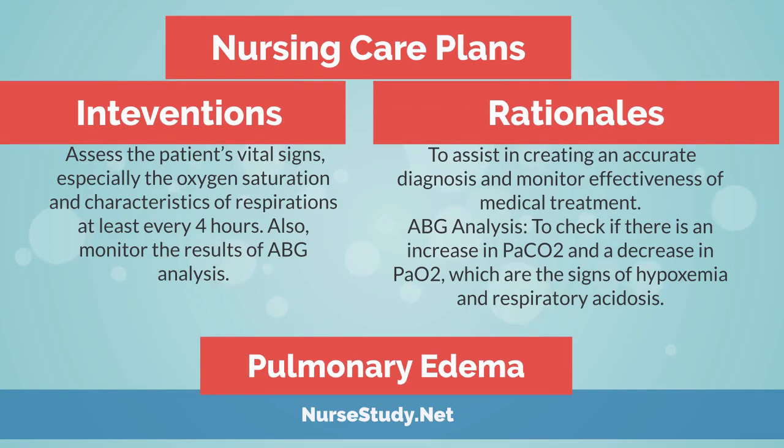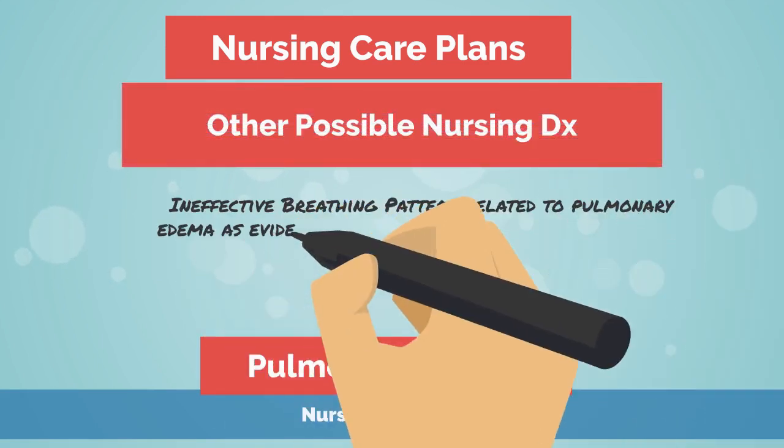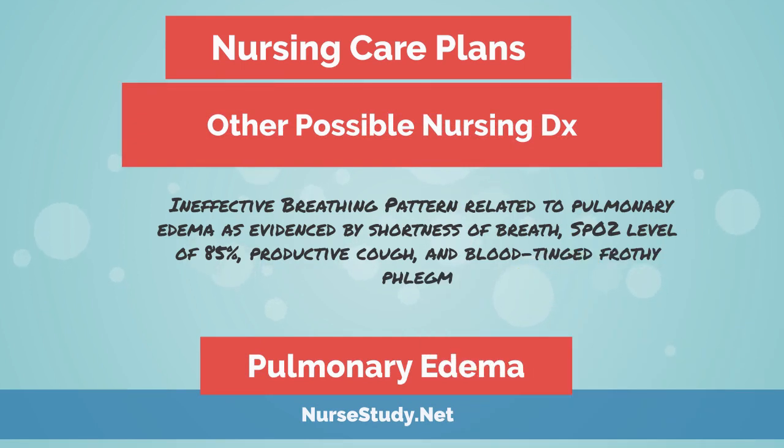The intervention is to assess vital signs, especially oxygen saturation and characteristics of respirations, at least every four hours, and to monitor the results of ABG analysis. The rationale is to assist in creating an accurate diagnosis and monitor effectiveness of medical treatment — specifically checking for increased PaCO2 and decreased PaO2, which are signs of hypoxemia and respiratory acidosis. Administer supplemental oxygen as prescribed, discontinuing if O2 level is above the target range or as ordered. Another nursing diagnosis is ineffective breathing pattern related to pulmonary edema, as evidenced by shortness of breath, PaO2 level of 85%, productive cough, and blood-tinged frothy phlegm.